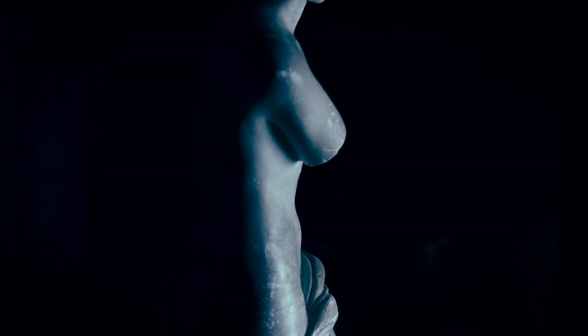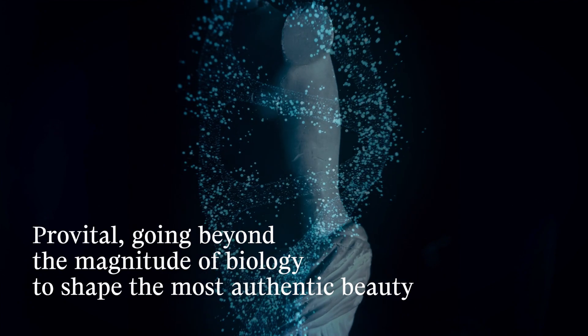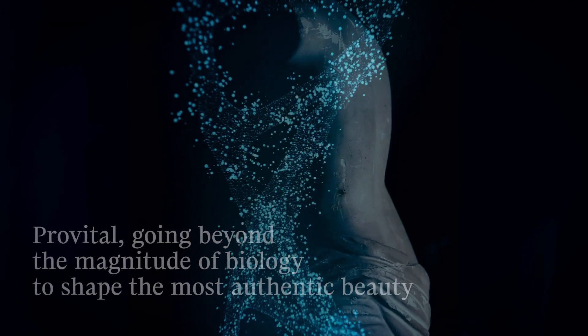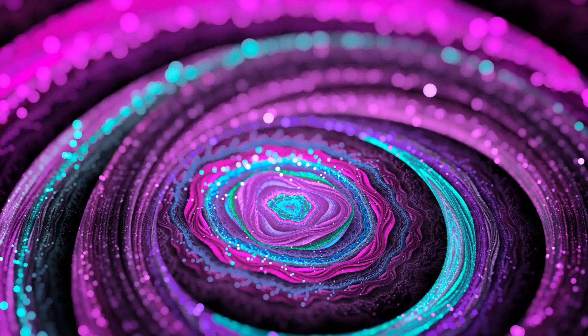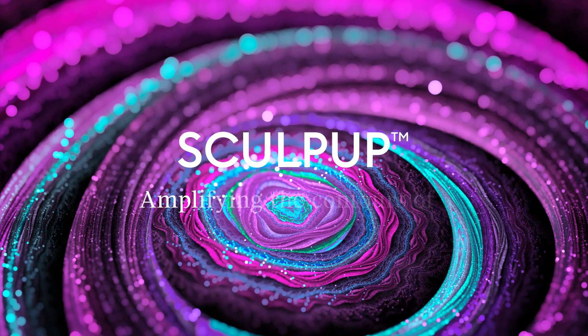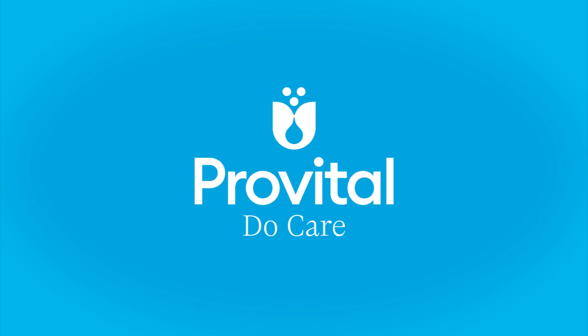Always at the forefront of science, ProVital has taken advantage of bioinformatics to offer a new ingredient that responds to the claim of enhancing the most authentic beauty in all its forms. Skullpup — amplifying the contours of authentic beauty. ProVital. Do care.